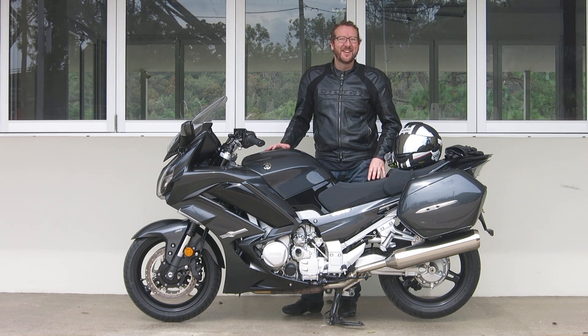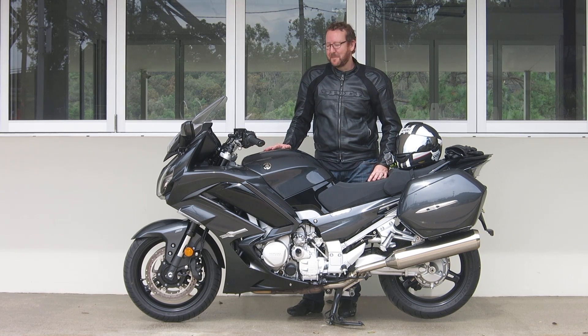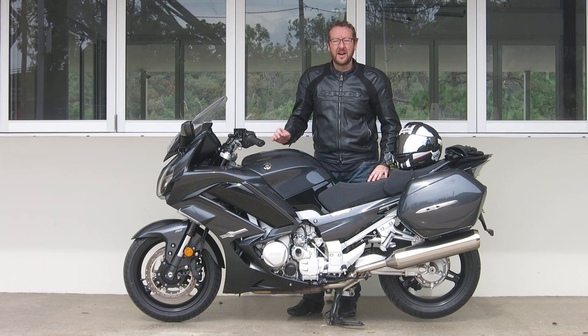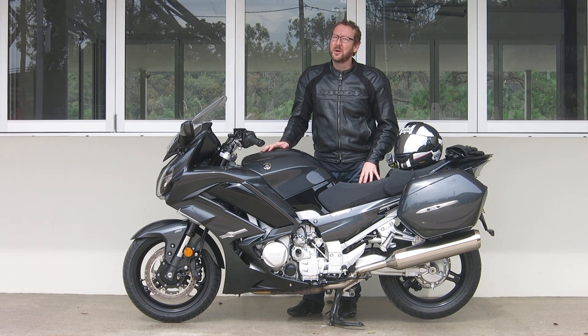So what's it like to ride? Yes it's big, yes it's heavy, but I like to call it an interstate turbine. It's got power everywhere. At 120 kilometres an hour in top gear it's just over 3000 RPM, and it pulls hard in sport mode from anywhere. It's so fast — a good rider on one of these, you would have to be pretty good to get away from them even on a sports bike.